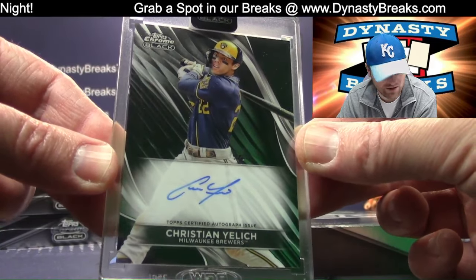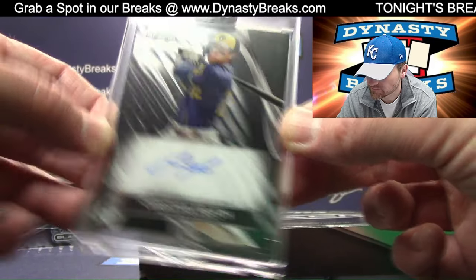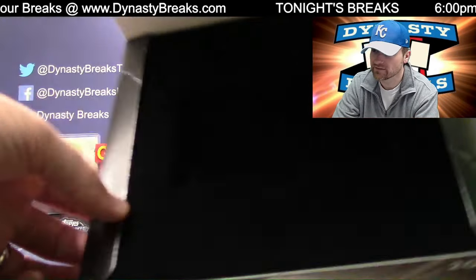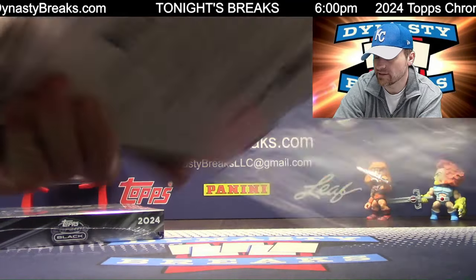Christian Yelich base auto — two Yelich in this case, one is gold and one is base. That's a fourth hit for Larry. Congrats, Larry. These cards are going to be Canadian soon — clearly Canadian, like that one drink.